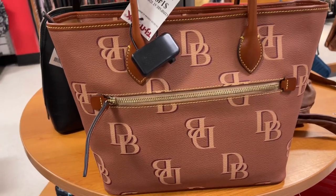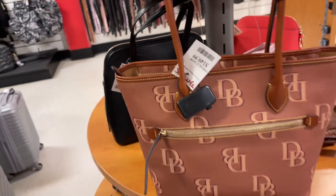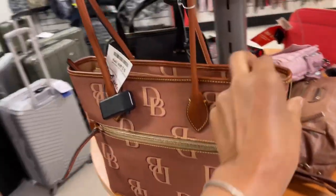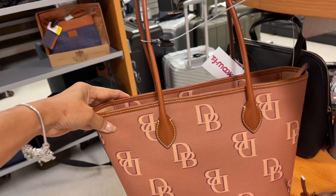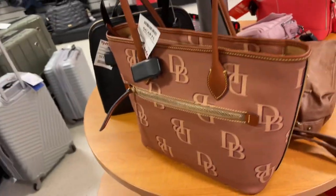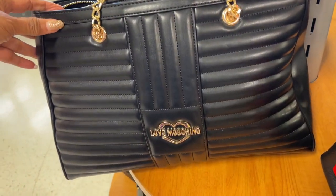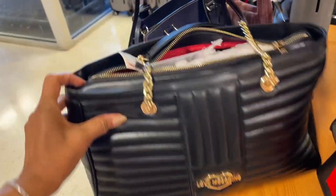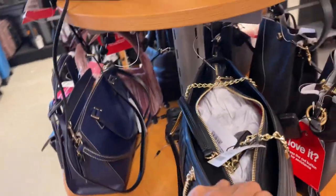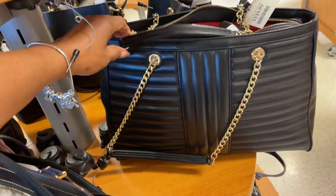Dooney and Burke — this is so cute, $150. Zip top, very cute. And this is a beautiful Muskina black and gold quilted zip top, nice shoulder strap, very pretty.